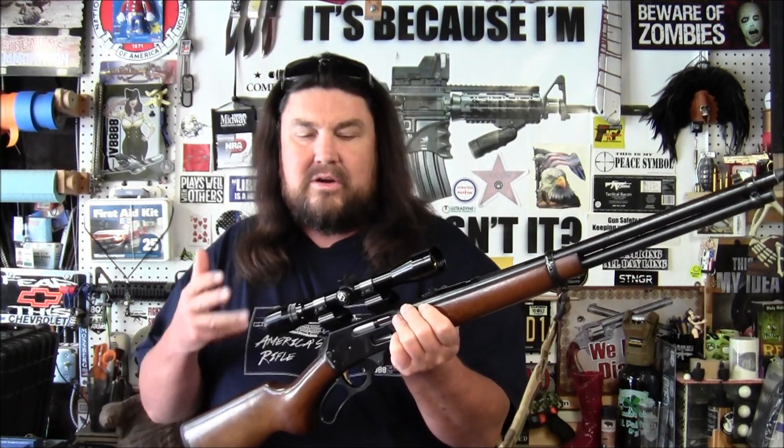This model also came with a sling and a lower end scope — this is a Bushnell 3 to 9 by 32. From the little bit of research I did, this was manufactured in 1988. The Model 30AW was designated for sale at Walmart stores. There were a few different Model 30s designed and they all had a different letter designation depending on what store was selling them. This is the AW for Walmart. There's a different letter designation for Sears, JC Penney's, and Montgomery Wards.